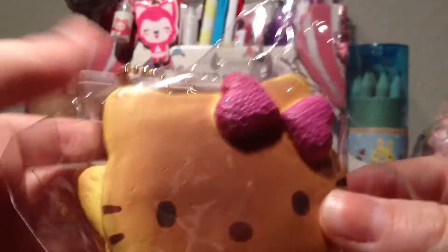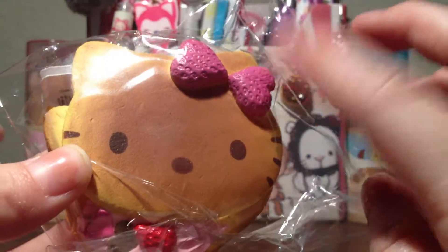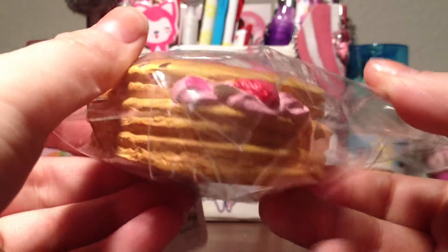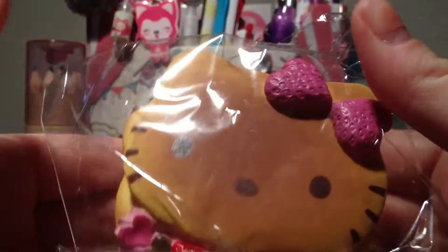Then I purchased this pancake one. It's the one with the pink strawberries used for a bow. The other two have red ones but I really like this pink one. So I got the strawberry one — that's what it looks like on the front and the back, and there's the licensing. This one's just slightly more squishy than the other two.